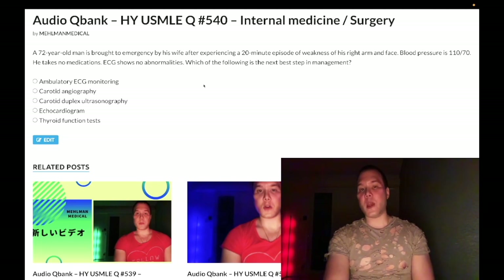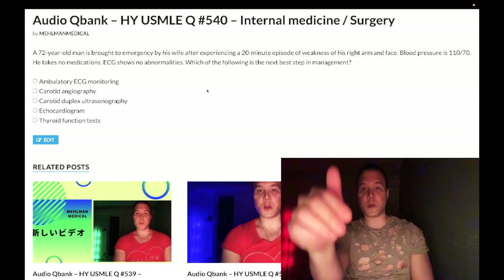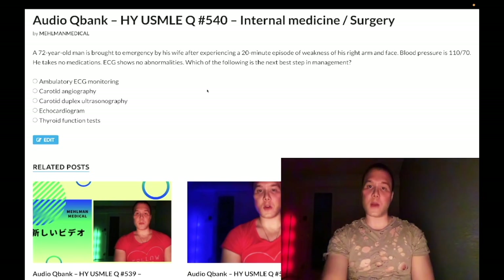A final point: atrial fibrillation tends to present in patients over the age of 70, as in this case. When we talk about carotid atherosclerosis, that's generally 50 or older. I'm going to make more content — if you like this, subscribe to my channel. I appreciate your time.